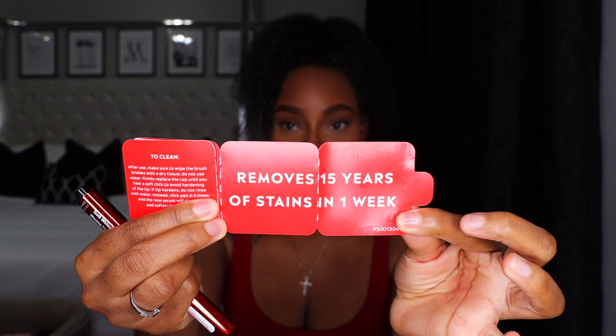I've been using this pen for seven days. There isn't really an expiration date on how long this pen is supposed to last — I guess it just lasts until you run out. It claims to be able to remove 15 years of stains in just one week. I don't know how true that is, but I do see a difference in my teeth. I do feel like my teeth are a little bit whiter and brighter. Is this pen as effective as the Crest 3D White Strips? It's hard to say because I've only used this pen for seven days, whereas with the Crest 3D White Strips I used them over a longer period of time.